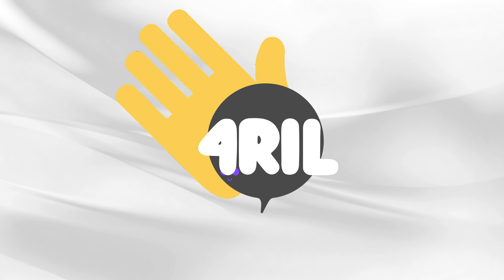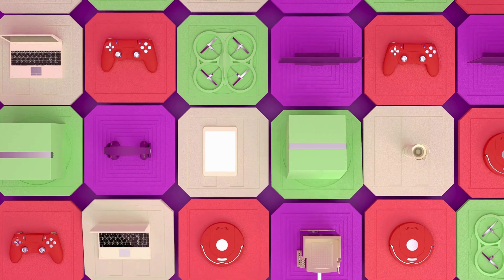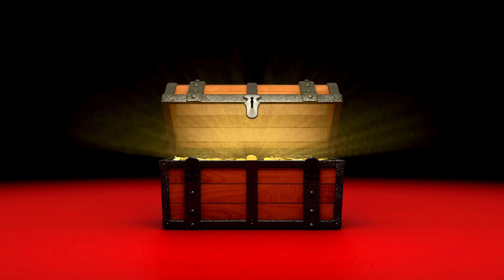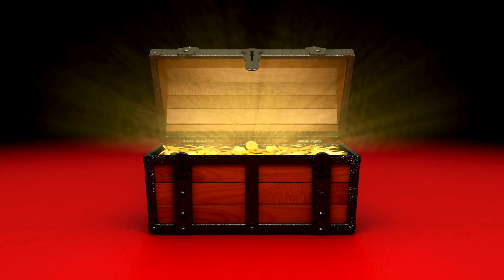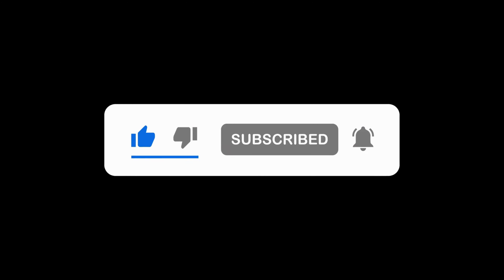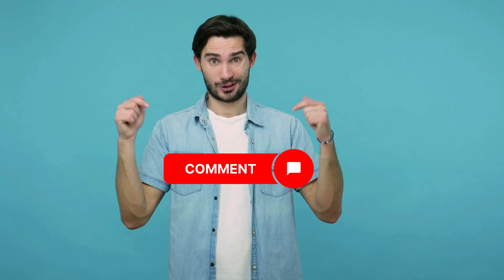Hey there, lovely viewers. Welcome back to For Real, your go-to channel for all things tech, shopping, and lifestyle. I'm your host, Ana, and today we have something exciting in store for you. We'll be diving into the world of Temu, the popular e-commerce marketplace, and uncovering the best things to buy on Temu. Before we jump in, make sure you hit that like button, subscribe to our channel, and ring that notification bell so you never miss out. Feel free to drop a comment below — we love hearing from you.